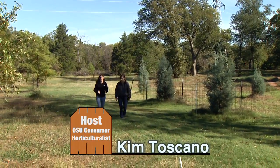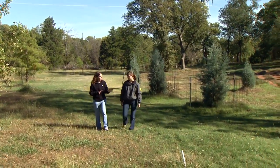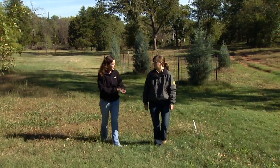Joining me is Erin Johnson, staff forester with Oklahoma Forestry Service. I know that one of your main programs that you work with is the Oklahoma Forestry Stewardship Program. Tell me a little bit about that.